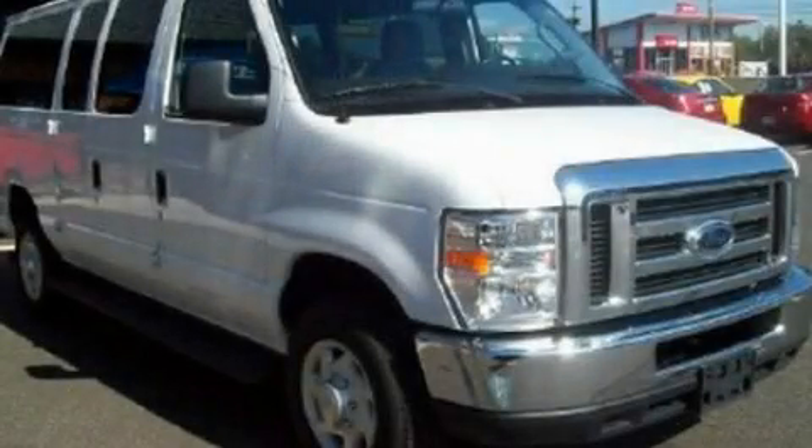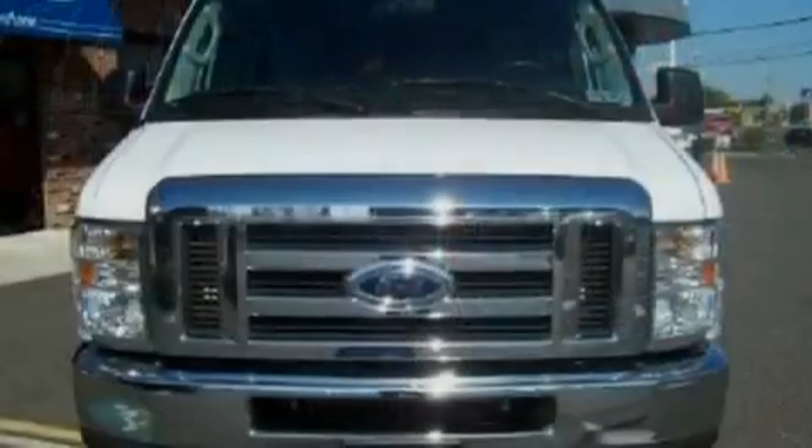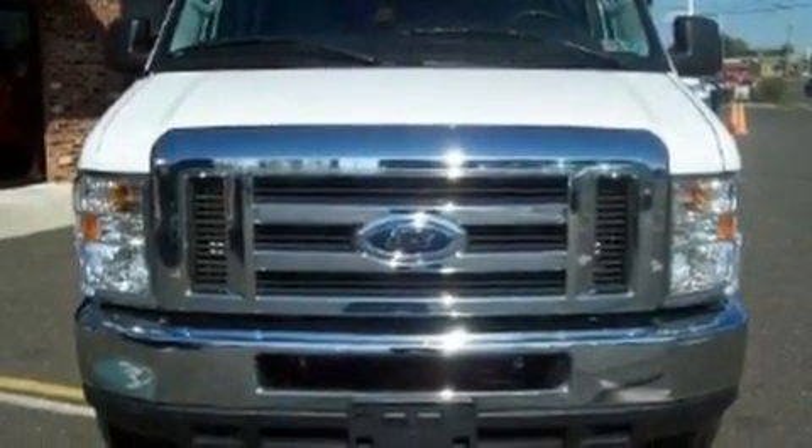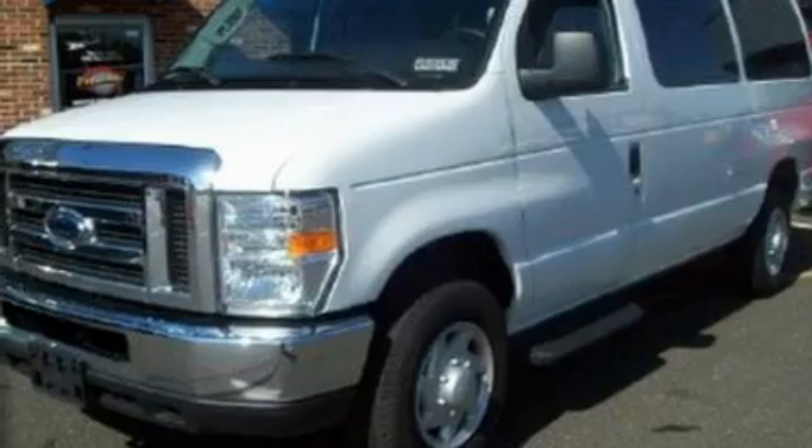This is a 2009 Ford Super Duty — strong, durable, and dependable. It has a 5.4 liter 8-cylinder engine and an automatic transmission.